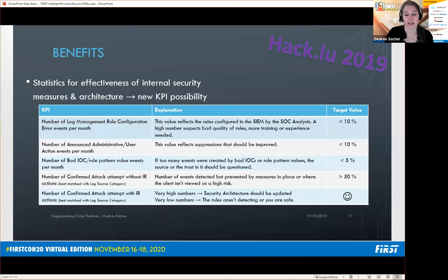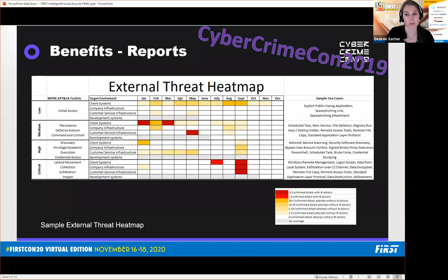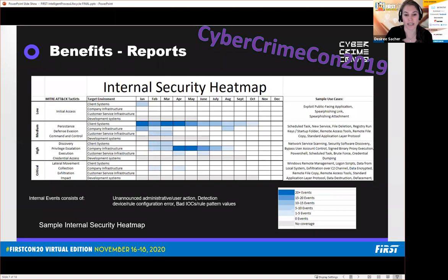At Hackaloo I presented KPIs that I would suggest we take from this taxonomy — that talk was also recorded and the link is on GitHub. At CybercrimeCon from GroupIB, I created an external threat heat map based only on confirmed attacks with IR actions and confirmed attack attempts without IR actions, combined with MITRE ATT&CK techniques sorted by criticality. I also created internal security heat maps based on internal issues such as unannounced admin actions and detection device rule configuration errors.